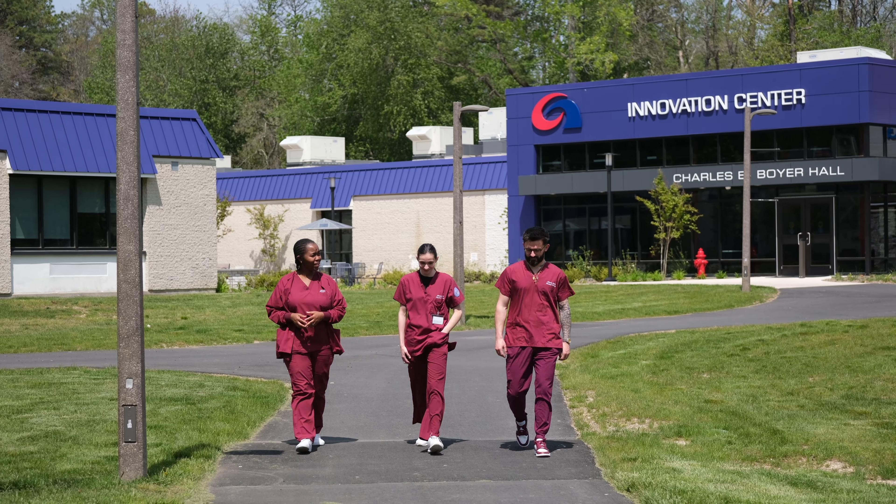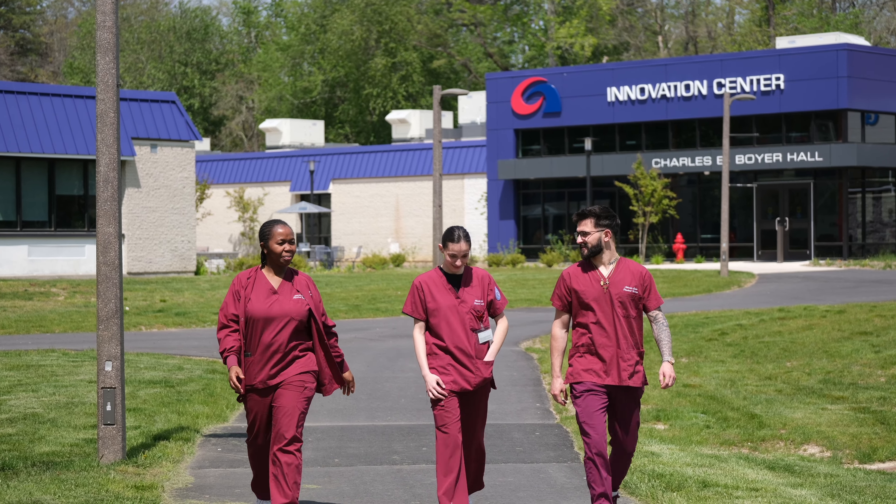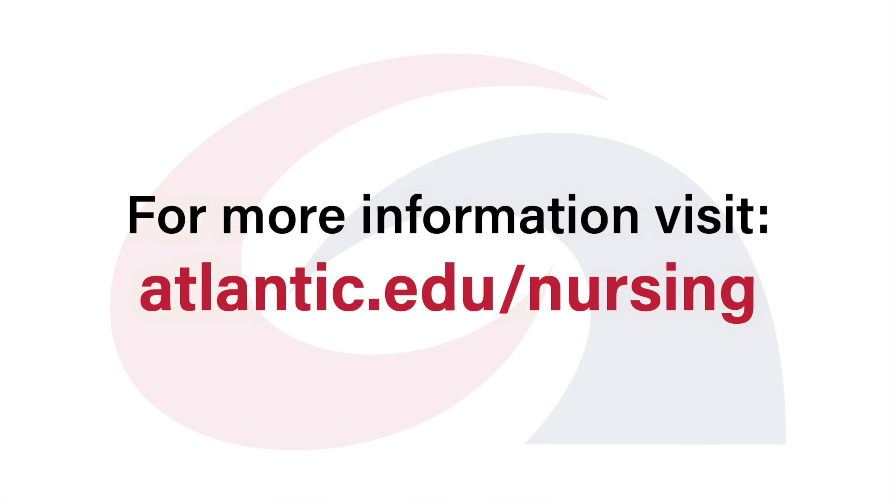Our graduates are better prepared to make clinical decisions in the face of high-pressure clinical situations. For more information about Atlantic Cape's Nursing Program and our technology, visit atlantic.edu/nursing.